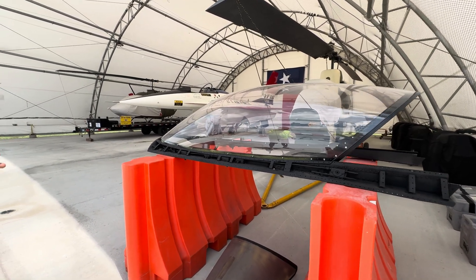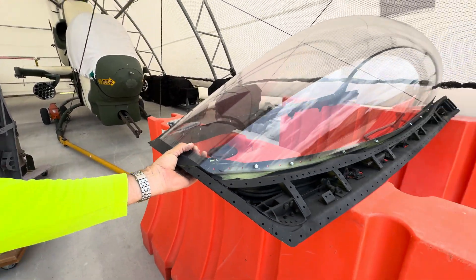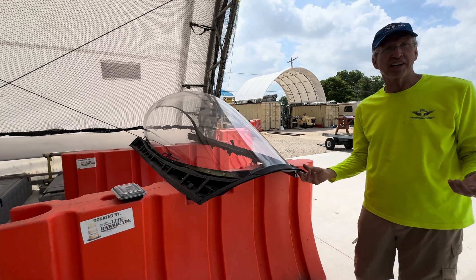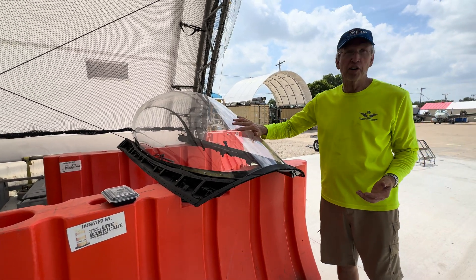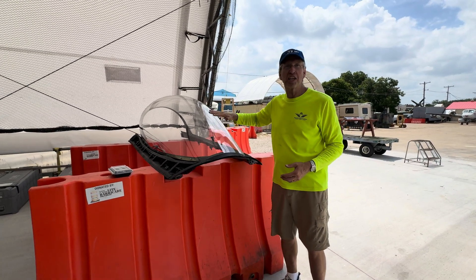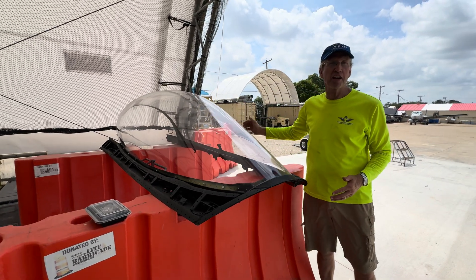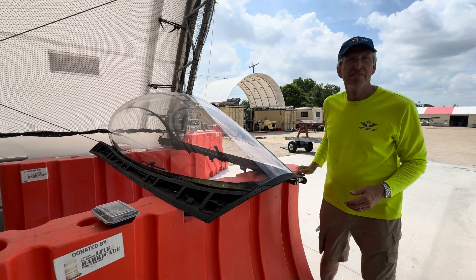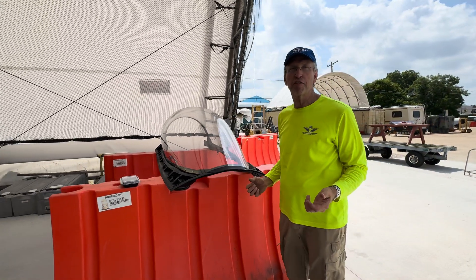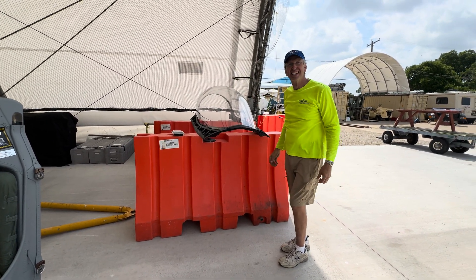It's a little different than the production one — it's the same shape as a production canopy, but this one is three-eighths of an inch thick because it's not going to fly. That's actually the thickness the prototype was, before they got into bird strike requirements. This was the first time somebody had a no-bow-frame canopy on a fighter aircraft. One of the early test pilots said on his first takeoff he felt like he'd forgotten to close the canopy, because he was sitting up so high and he could see everywhere.